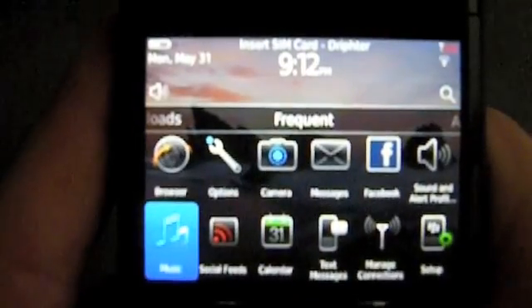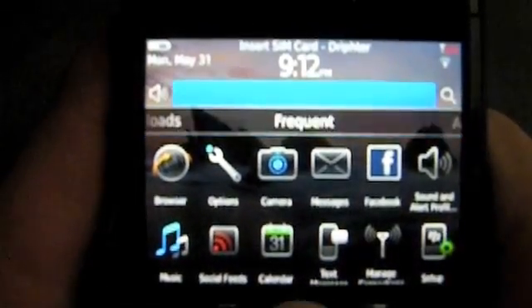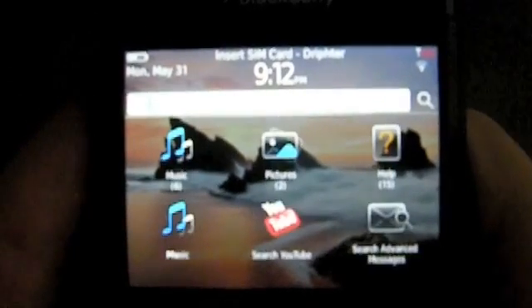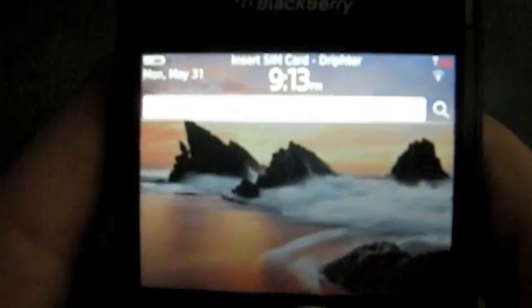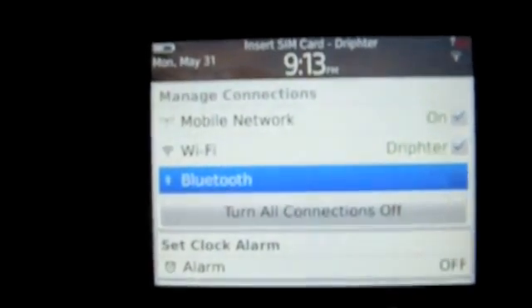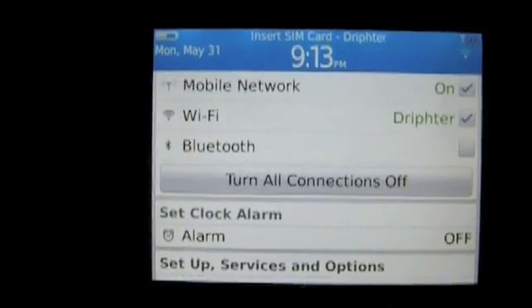Back to the home screen here, scrolling through a couple other features and icons. This is the search from home option, so you can type in music or anything else you want in the search bar and instantly get results that are currently on your BlackBerry or accessed easily through an application. Scrolling to the top and pushing in the trackpad takes you to your connections, alarm clock, and anything you might need very quick access to.